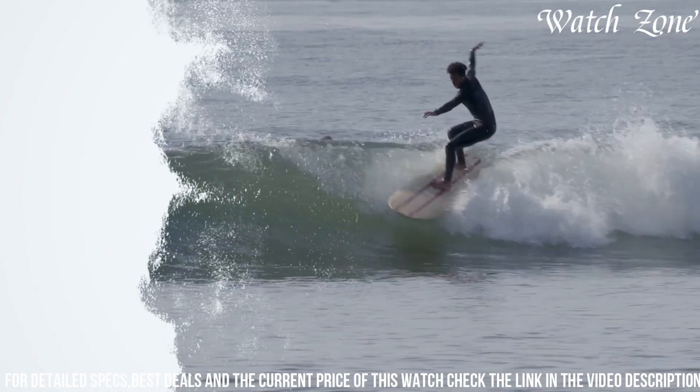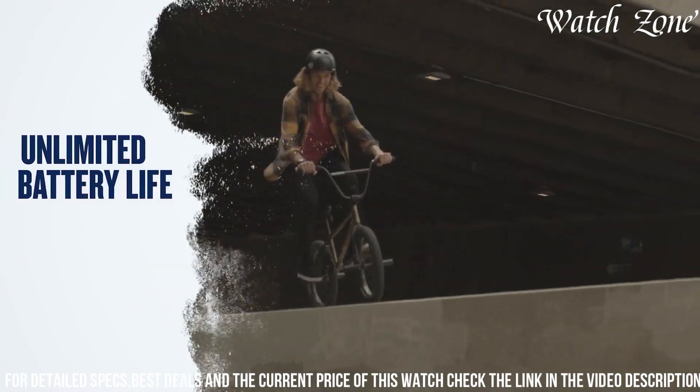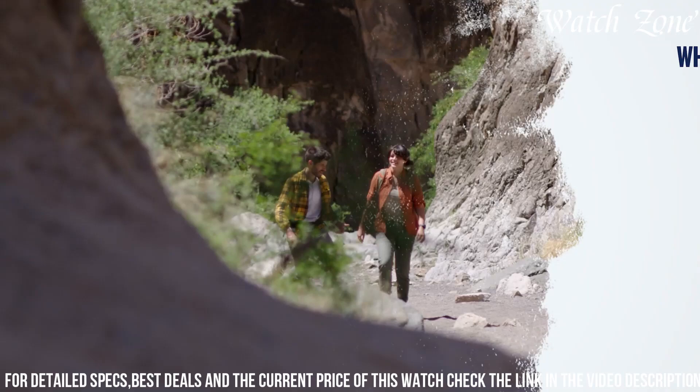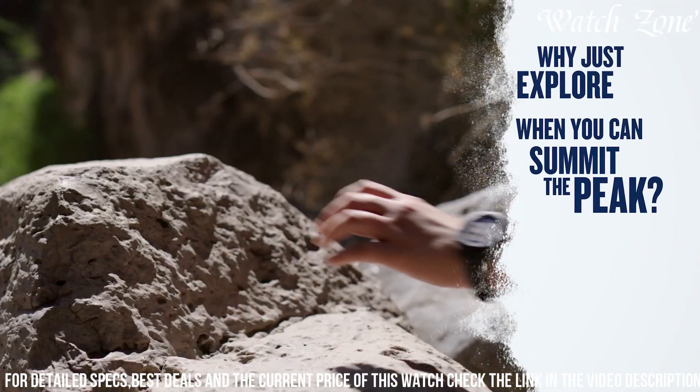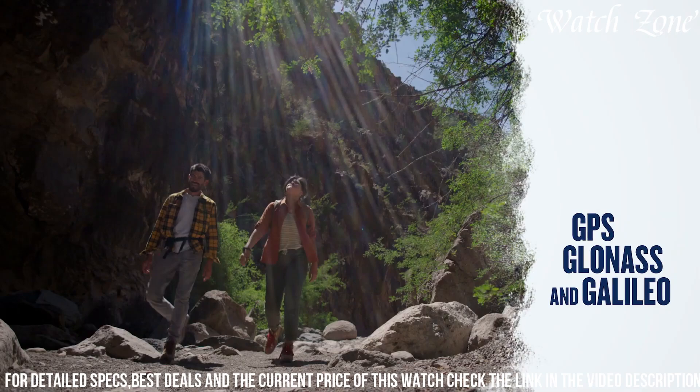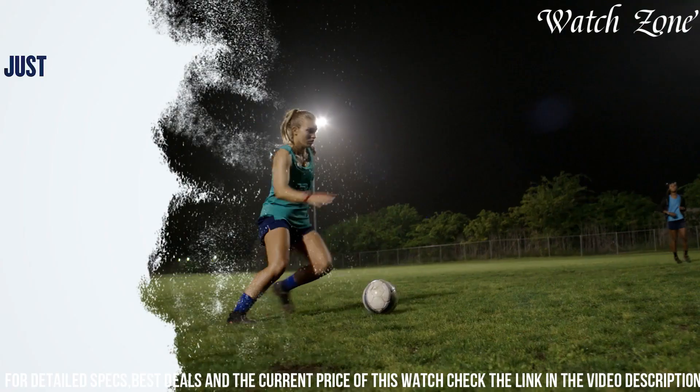With its impressive battery life of up to 14 days in smartwatch mode and up to 40 hours in GPS mode, you can rely on the Instinct 2 for extended adventures. The Garmin Instinct 2 is the perfect companion for those who crave adventure and demand a watch that can keep up with their active lifestyle.